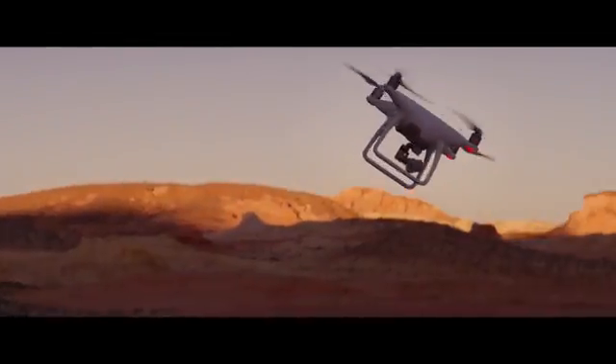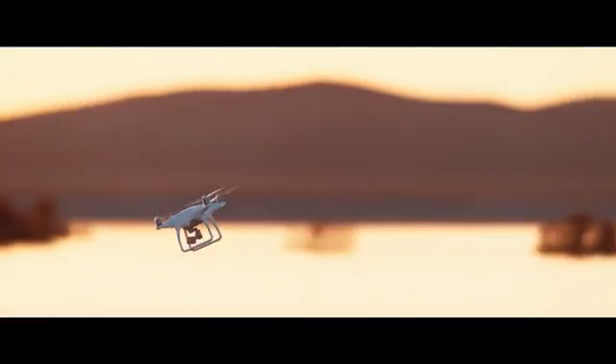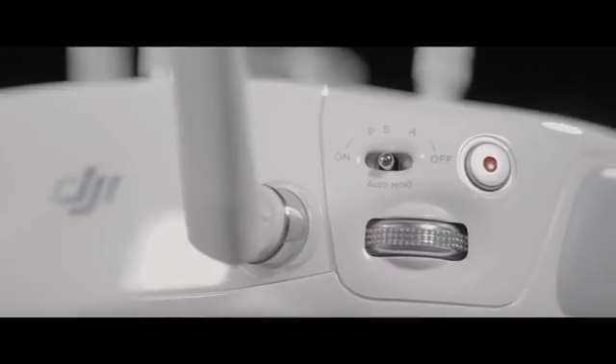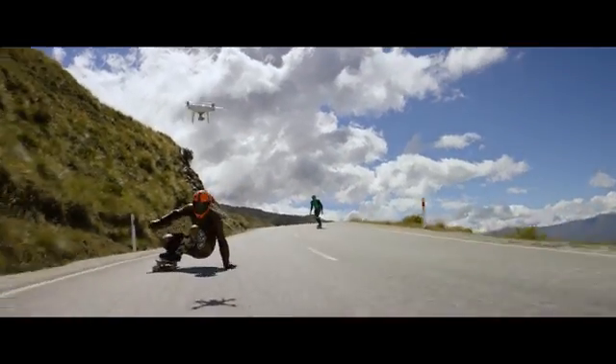That's going to come in handy when you're going fast. How fast? That fast. We've added a new sport mode for more experienced pilots to get eye-popping shots — or maybe just to bring out your inner speed demon.